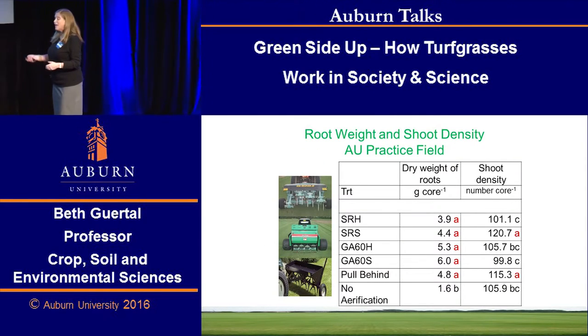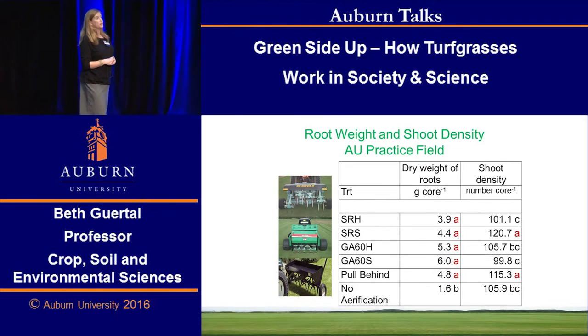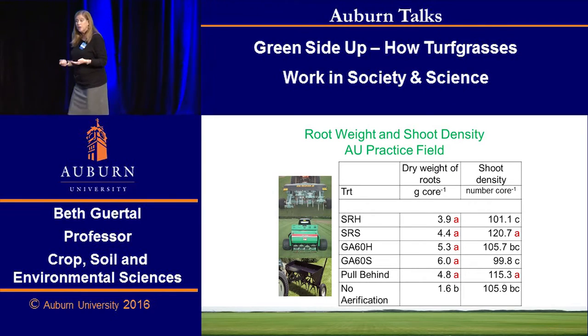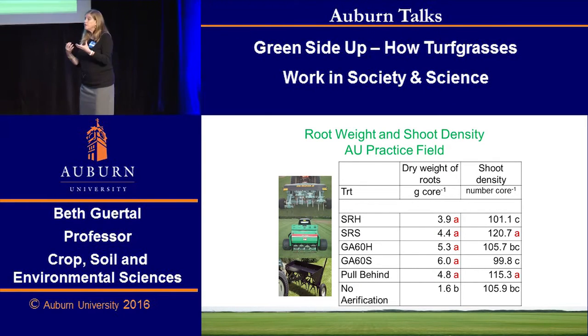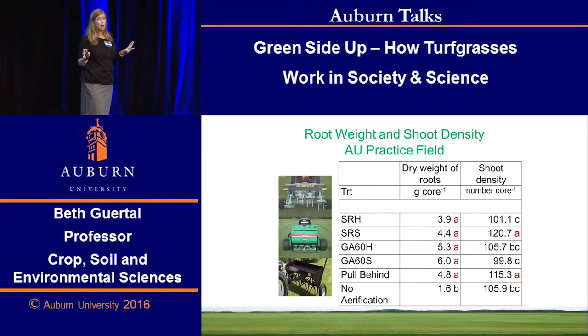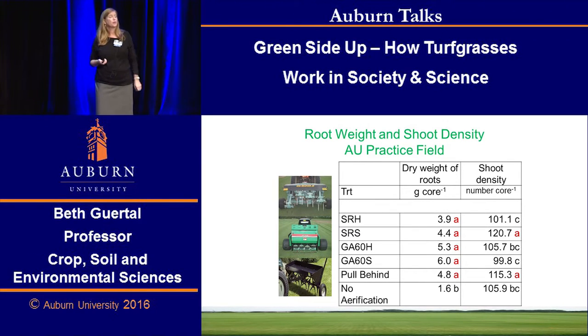What about the dinky rig — was there anything behind it beyond sheer entertainment value? The answer was yes. Any type of aerification improved root growth, and that little thing increased the shoot density of the Bermuda grass. So it did stimulate some growth of the Bermuda — it didn't help compaction at all, but it did encourage the grass to grow.